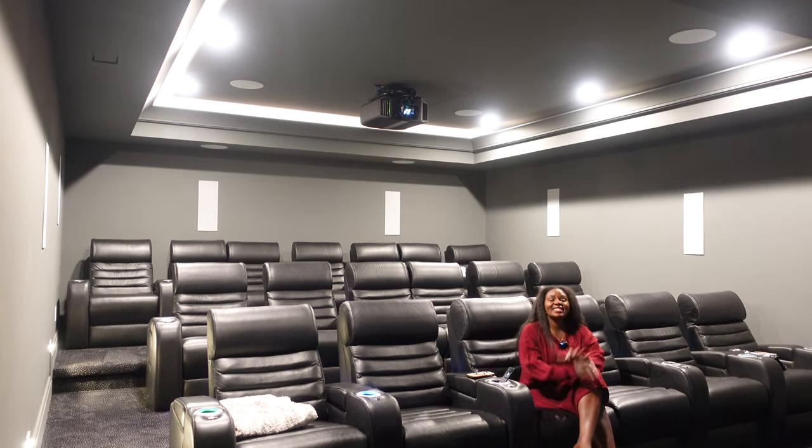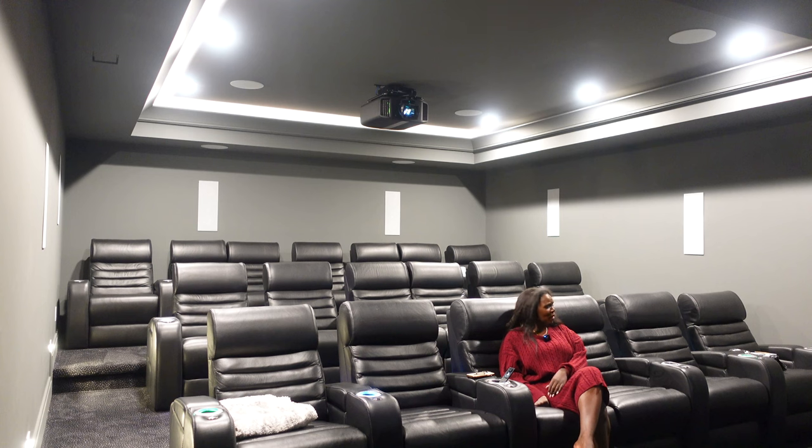Welcome back to my YouTube channel. This is a movie theater tour and review. I would say it's like 99% done — we're only missing about 1%. I want to get blankets and I need those pico grits painted, but I would say it's pretty much done. I wanted this to look and feel like a commercial movie theater.